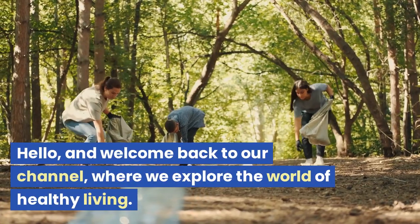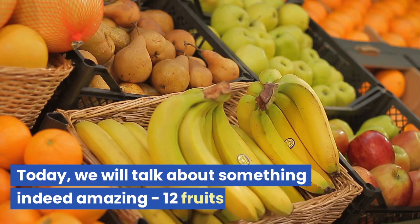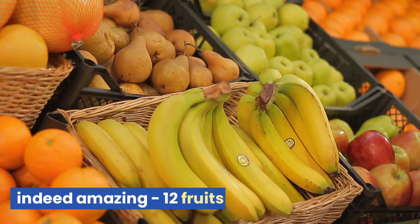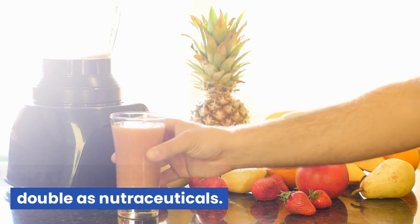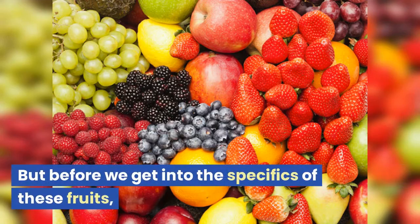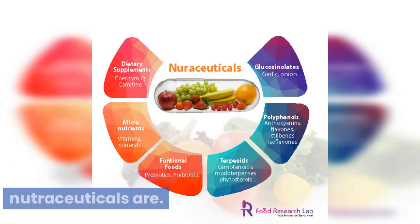Hello, and welcome back to our channel, where we explore the world of healthy living. Today, we will talk about something indeed amazing: 12 fruits that not only taste great but can also double as nutraceuticals. But before we get into the specifics of these fruits, let's first understand what nutraceuticals are.